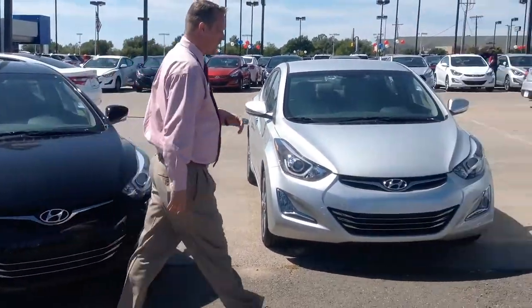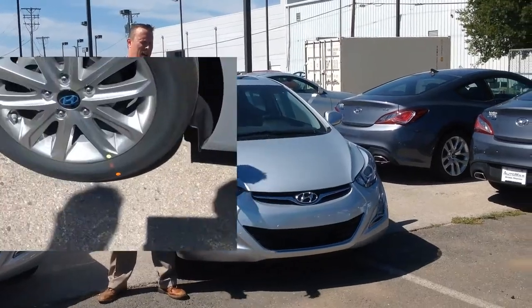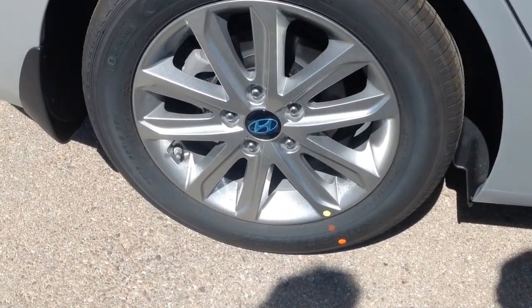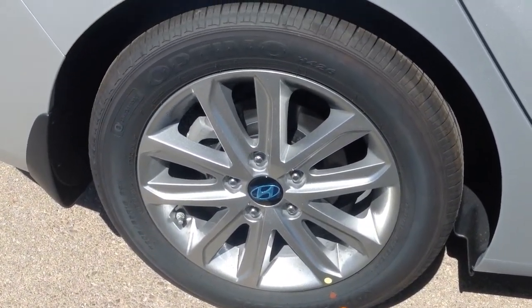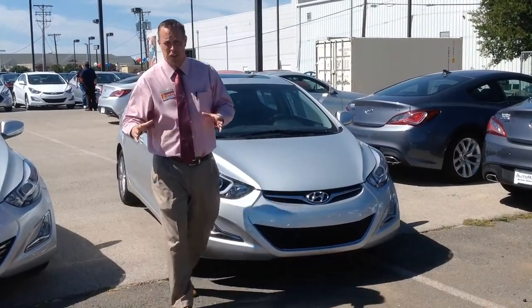With the Elantra sedan, you'll get a little bit better gas mileage — 3 miles per gallon more on the highway. You won't get quite as much horsepower with the 1.8-liter engine, but it will run just fine.